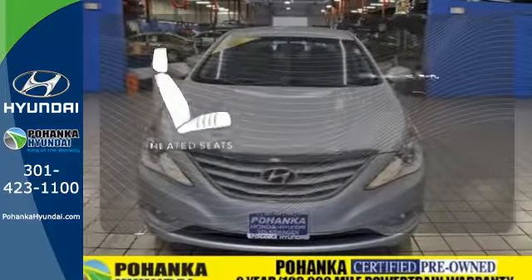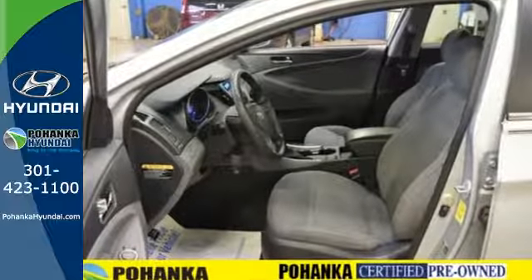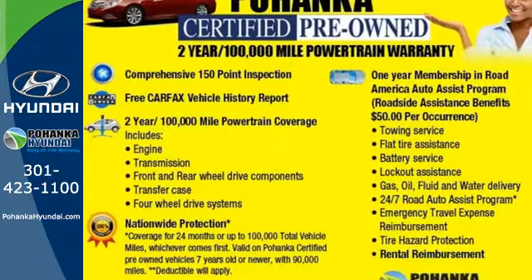Wrap yourself in the comfort of heated seats. Discover the Hyundai difference. Come and see the always sharp looking 2013 Sonata today.